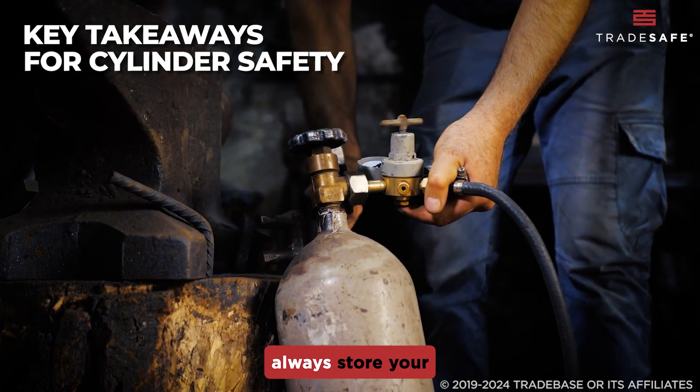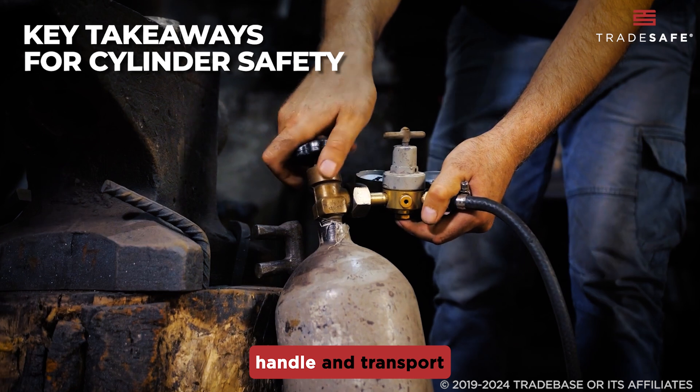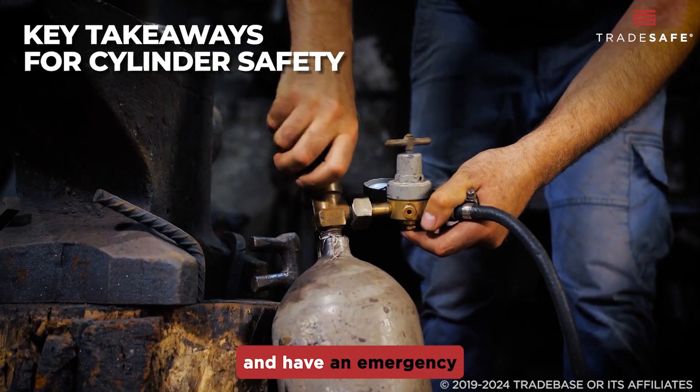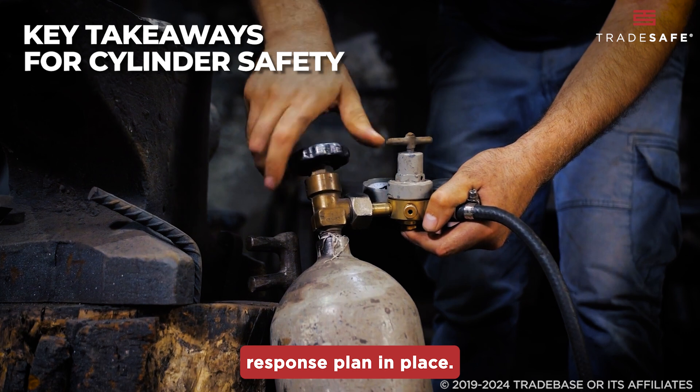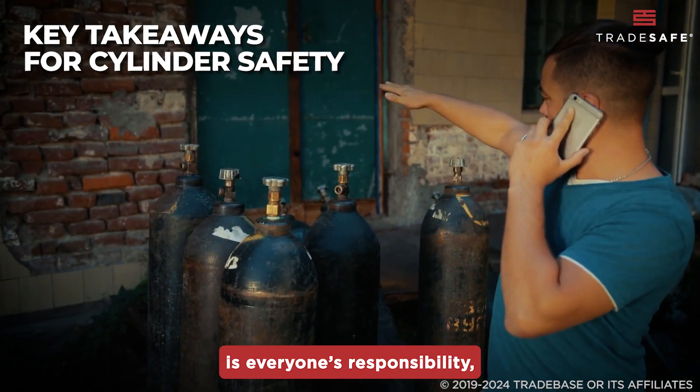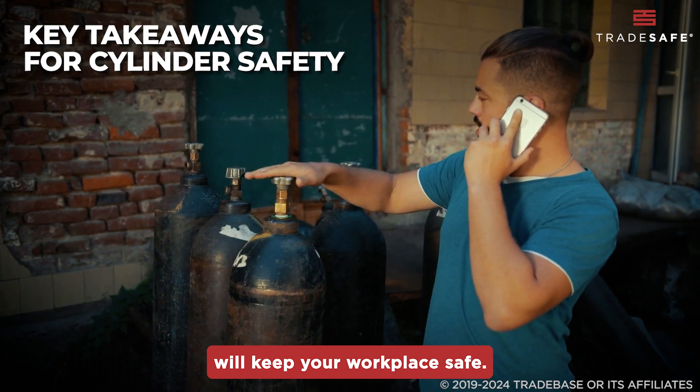To recap: always store your cylinders properly, handle and transport them with care, inspect regularly for leaks, and have an emergency response plan in place. Compressed gas safety is everyone's responsibility, and following these guidelines will keep your workplace safe.